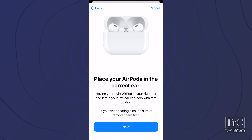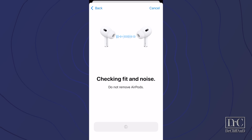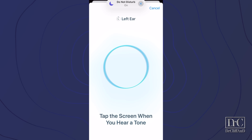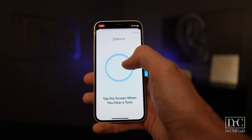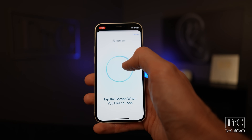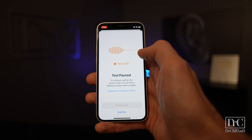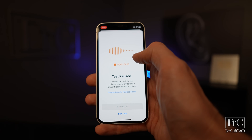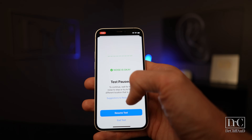To take the hearing test on the phone itself, you put the AirPods Pro 2 inside your ears. It will go through a fit check, then you listen for beeps, and every time you hear a beep, you tap the screen. Make sure you do this in a quiet room, because if you don't, it will give you a warning that ambient sound is too loud and pause the test. Sometimes after completing the test, it will tell you there was too much noise and you'll have to repeat it.